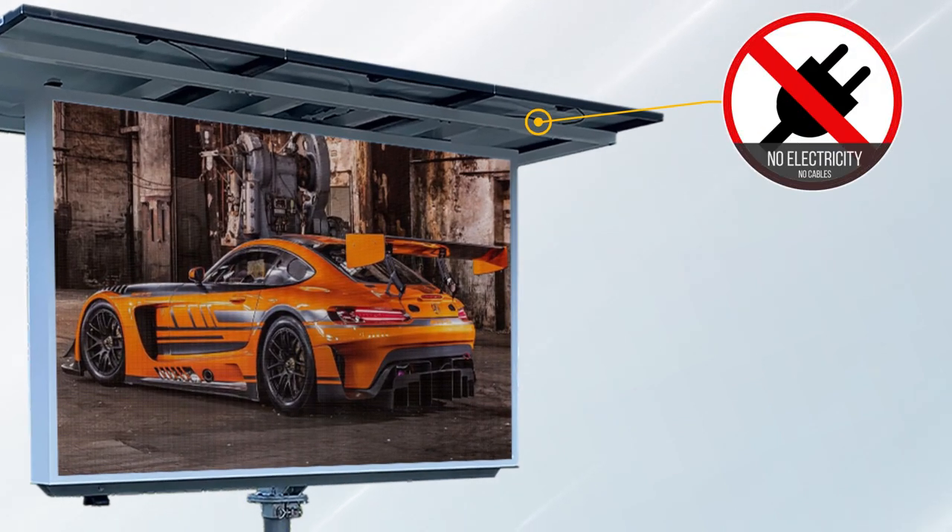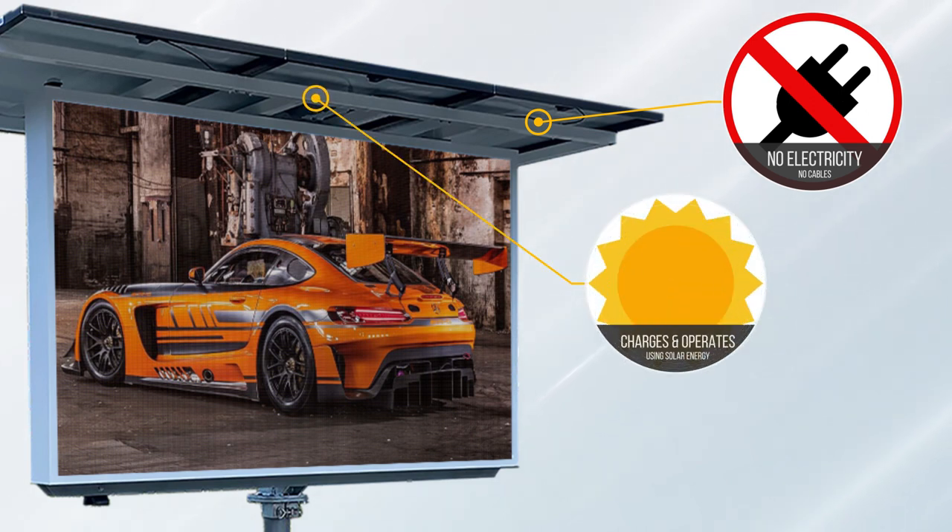The Voxsun V6s LED sign can be parked anywhere, with no cables running across the driveways and no power grid or electricity required. The V6s will operate and charge at the same time, and as long as there is sunshine — and even on overcast days — the V6s will continue to charge.